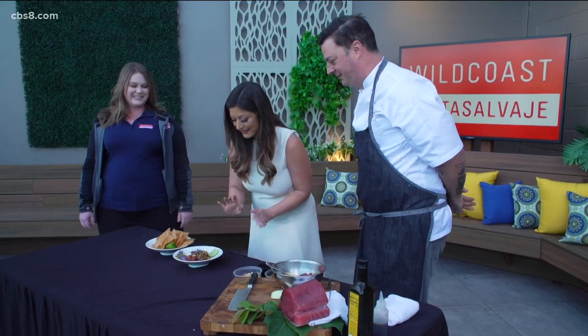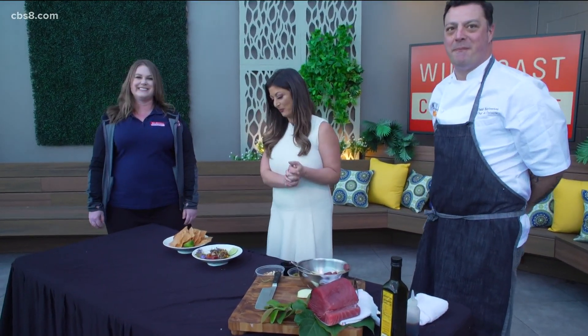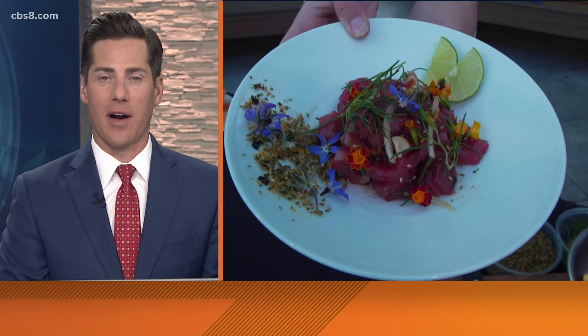Chef Todd, thank you very much — these flowers, I don't even want to touch this plate, it's so beautiful. Check out Chef Todd; you're definitely going to want to be a part of this. Thank you guys for being on. We'll send it back to you — great fundraiser indeed. Do I have your permission to dive in? Because if you're not going to, I'm going to join you. Zoom in on all the colors — that looks amazing.